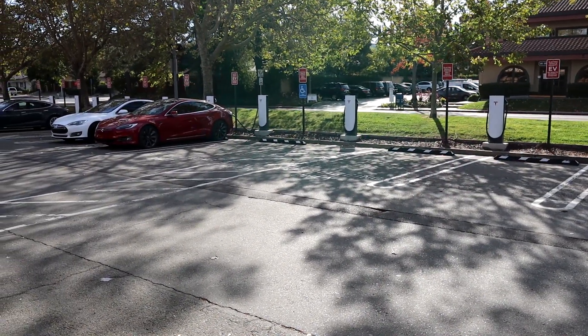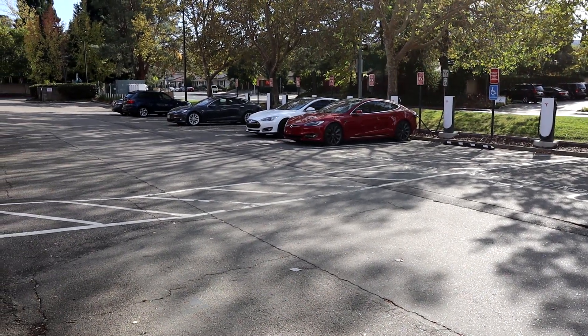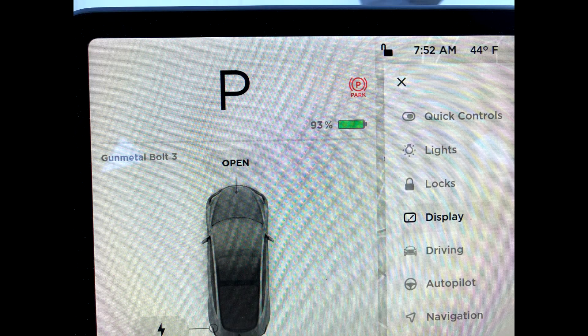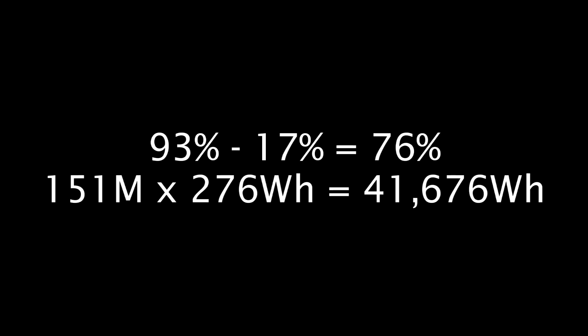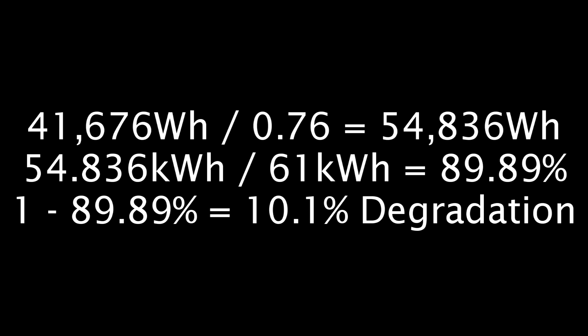Keep in mind you can do this test using just 5% or 10% of your battery, but the more energy you use, the more accurate your calculation will be. First leg of the trip: I drove from 93% down to 17%, so that's 76% total energy used. During that leg I used 41.676 kWh of energy — that's 151 miles times 276 Wh/mile. So 41.676 divided by 76% gives 54.836 kWh total at 100%. The mid-range has a 62 kWh battery pack, so 54.836 divided by 61 equals 89.89% — take one minus that, and you get 10.1% degradation.